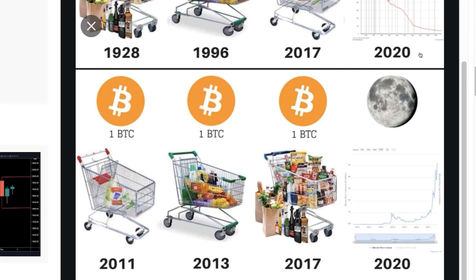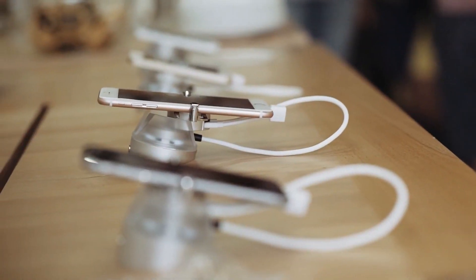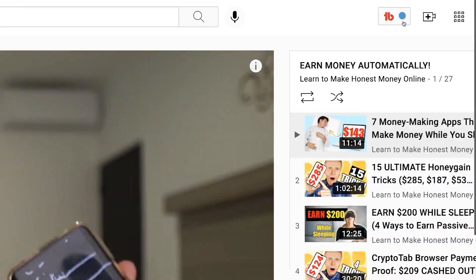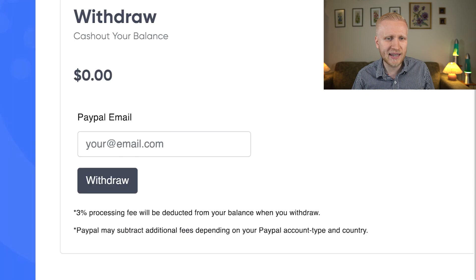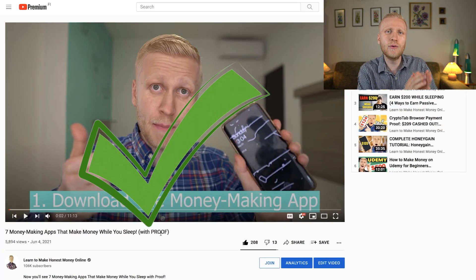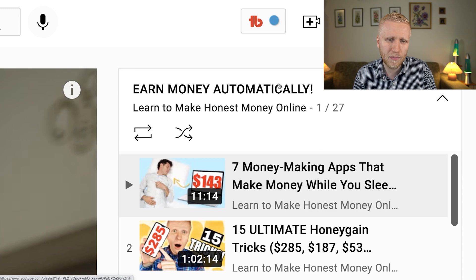Of course, none of this is obligatory — if you want to cash out and spend your money from PackageStream, CryptoTab, or Honeygain on food, toys for your kids, or whatever you like, go ahead. This is only if you want to earn even more. Finally, if you like automatic income apps like PackageStream, you'll probably enjoy my playlist 'Earn Money Automatically,' where I show seven money-making apps that make money while you sleep, with proof. In my personal opinion, PackageStream is not the best automatic income app — there are higher-paying and more reliable options. So go watch that playlist now.